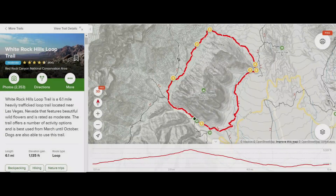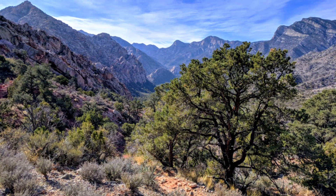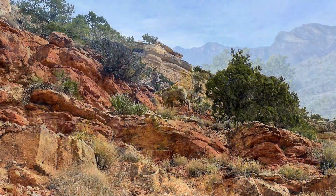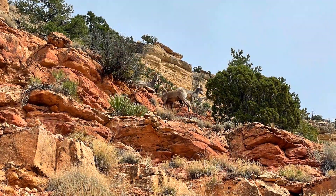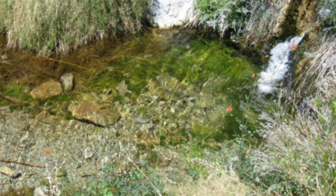White Rock and La Madre Spring Loop are also at the Willow Springs trailhead. This is a harder and longer six-mile loop hike where you can experience distant views out to the north, and bighorn sheep sightings are commonplace. A slight detour along this route also brings you to the year-round La Madre Spring.